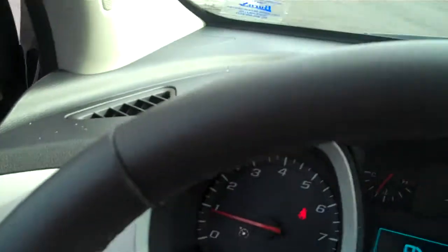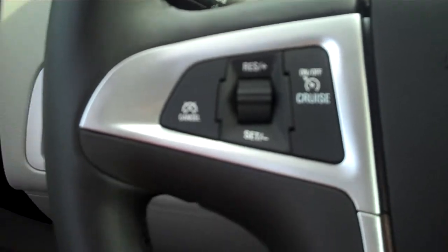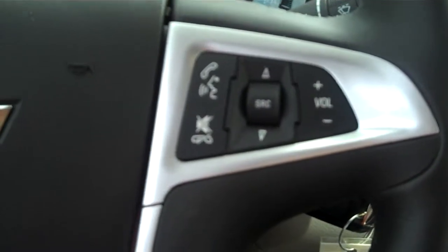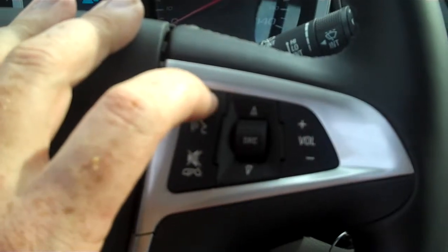Power windows and power door locks. On this particular one, you get a leather-wrapped steering wheel — it's pretty nice — along with cruise control, Bluetooth radio, and voice recognition controls. I'll demonstrate that here in just a couple minutes.